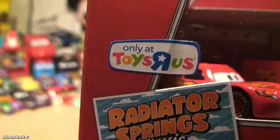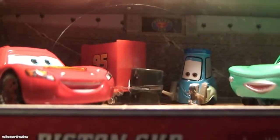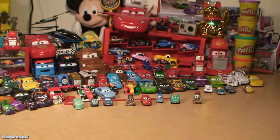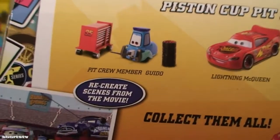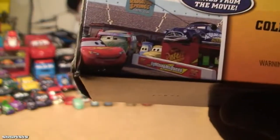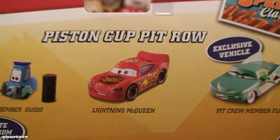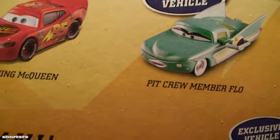This is a Toys R Us exclusive. We've got Guido in the micro drifter — Guido the pit crew member. Recreate scenes from the movie! We've got Lightning McQueen die cast and an exclusive vehicle, pit crew member Flo.